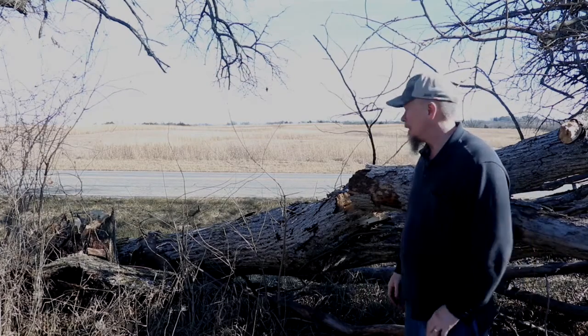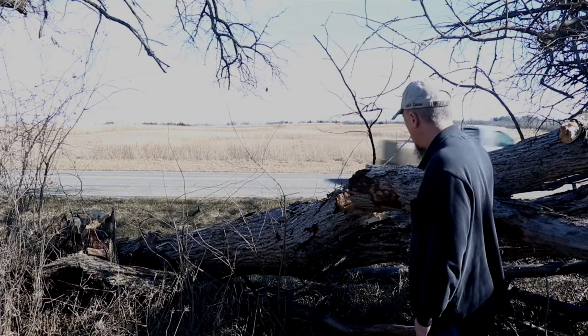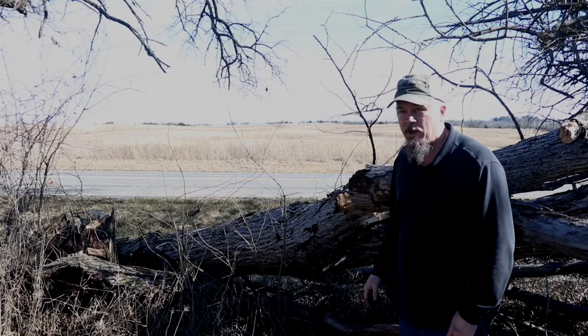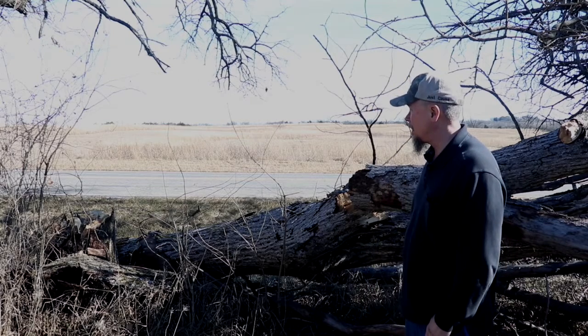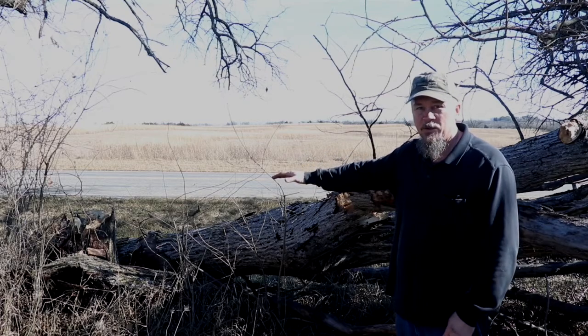Welcome back to the Old Buck Ranch. Today's project is trying to clean up this old dead elm tree. This tree has been dead for a couple of years and I've been wanting to get it cut, but it's close to the road and I was a little nervous. It's right in the fence too.